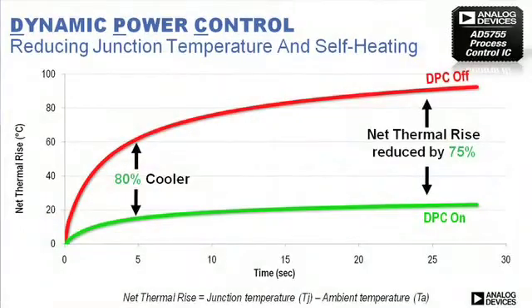The dynamic power control also delivers thermal savings, and here we can see a plot that compares junction temperature elevation with and without dynamic power control enabled. Again, an 80% saving in net thermal rise at the silicon IC level.